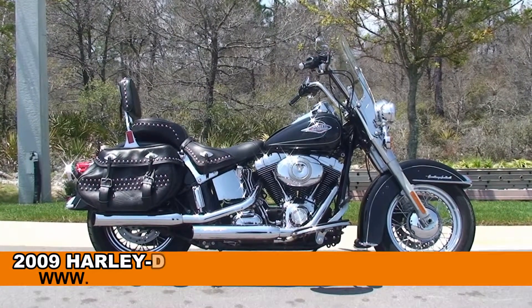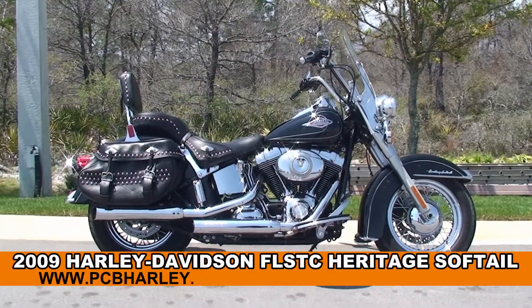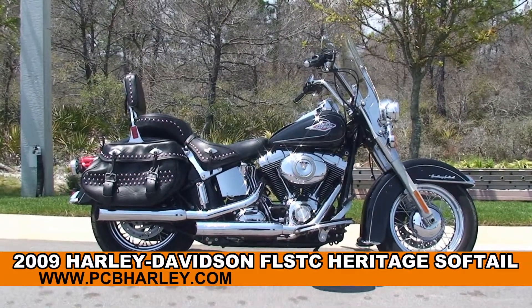Welcome everyone to the world-famous Harley-Davidson of Panama City Beach. Today I've got for you a stunning used 2009 Heritage Softail Classic.